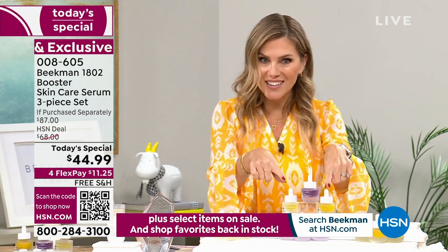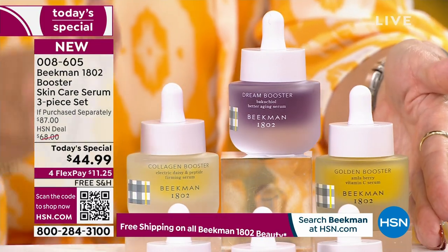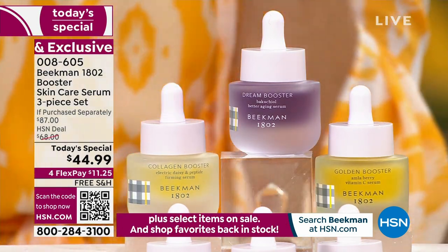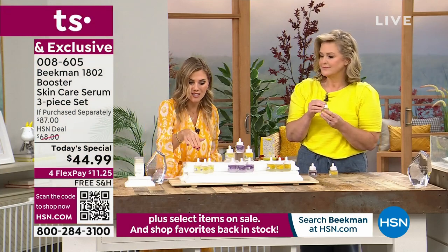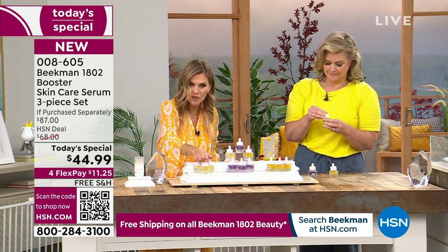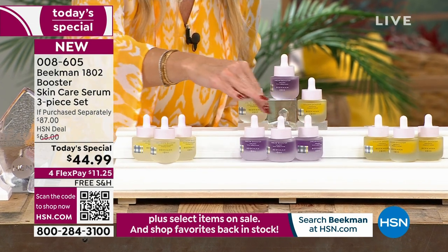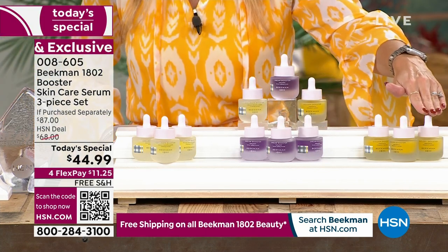The assorted is what I call the all-star squad - you're getting all three full-size glass bottles. If you already know you love the Dream Booster, the Golden Booster, or the Collagen Booster, you can get the trio for the first time ever at the same Today's Special price. You could pick it up in all collagen, all dream booster - what you guys call the purple power - or all golden, which is that vitamin C.